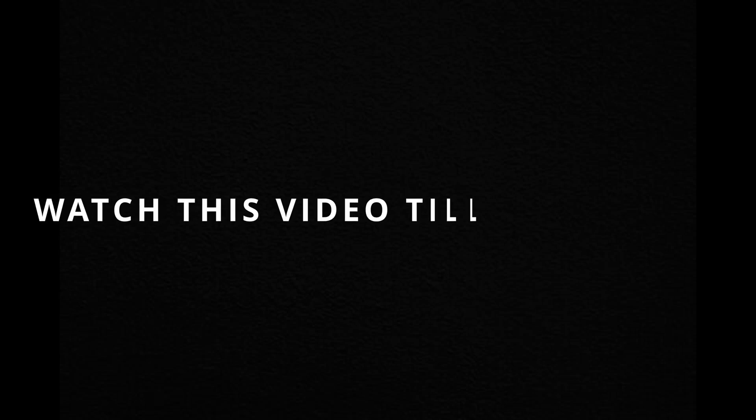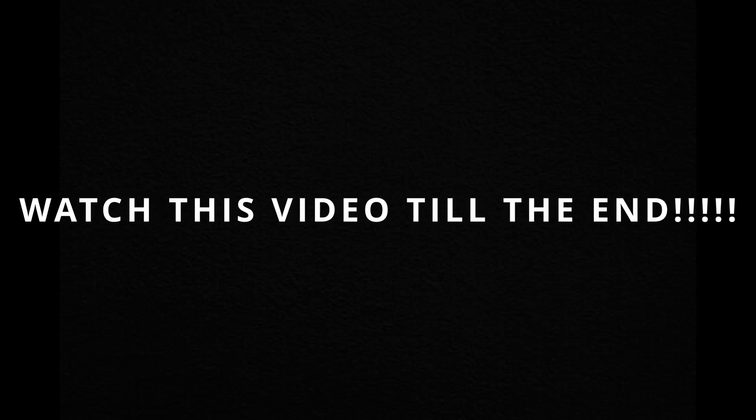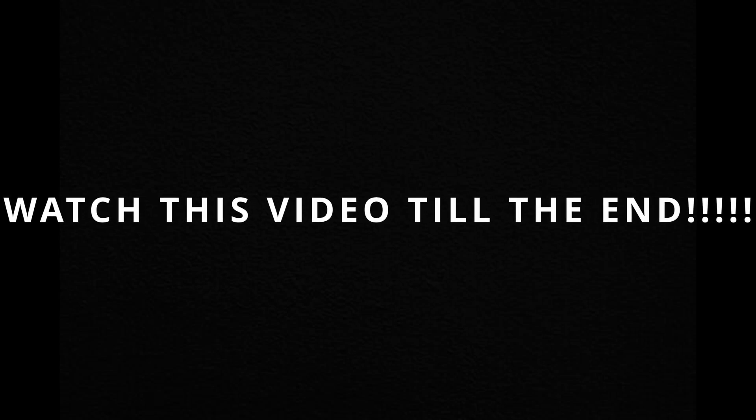Watch this video till the end because all the tips I have given are very important, and not knowing them may slow down your reading process or might even lead to you losing some marks in your exam.